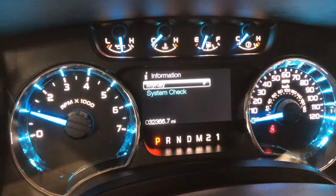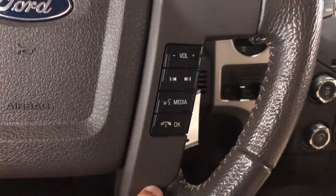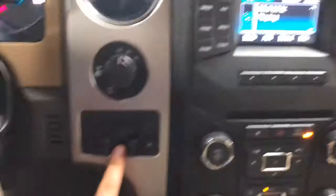On the right side you have your volume controls and media as well. You can cycle forward to the next track. It is four-wheel drive as well. It does have a trailer brake integrated also.